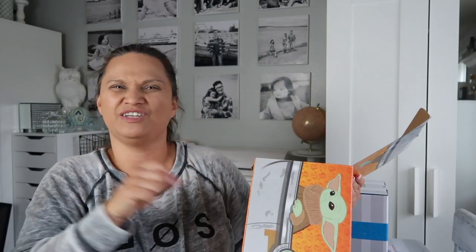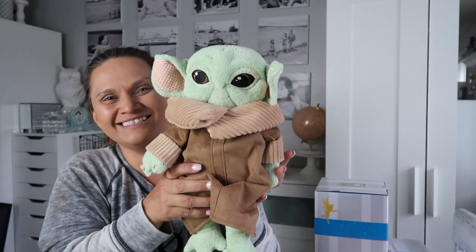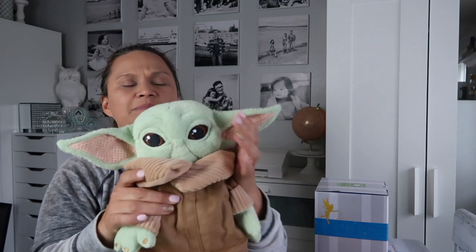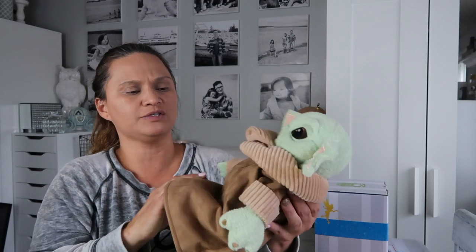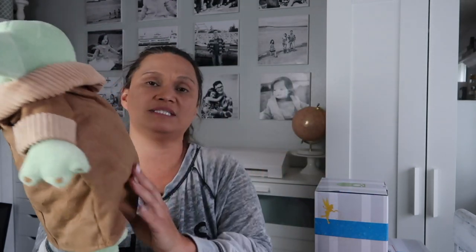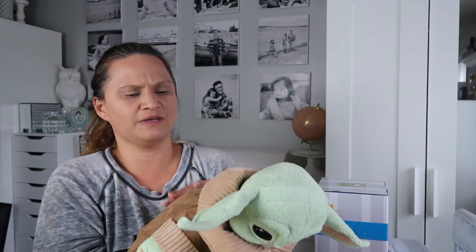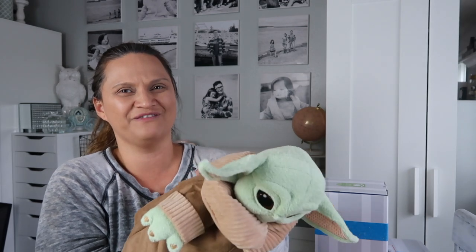He is pretty cute looking. Danica has already been playing with it — I saw her pushing it in a stroller with one of her babies. Here's the Child Scentsy buddy. Let me fix the ears. All Scentsy buddies are super soft, but this one is a different material because of the coat. The coat has a leathery, velvety, smooth finish feel.